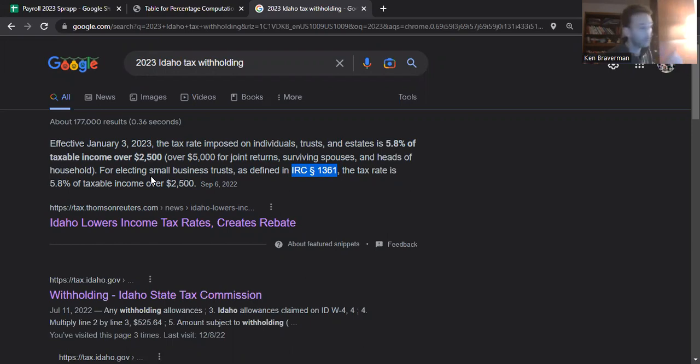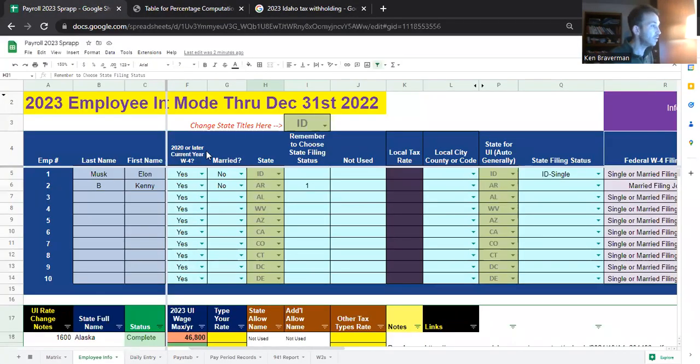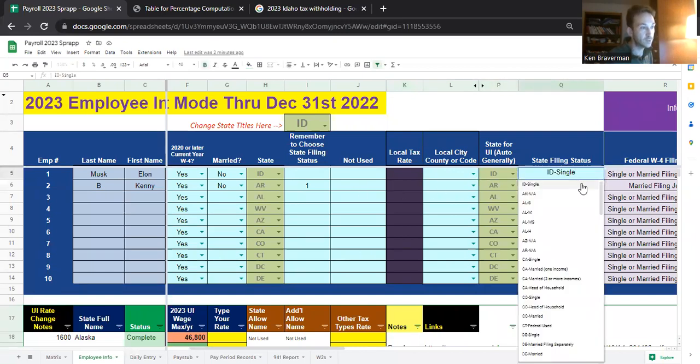So if you're in Idaho and you're single, you're going to be able to deduct $2,500 from your pay before you have to pay that 5.8% on the rest. If you're married, it's $5,000. No more layered rates — the only thing you need to fill out is your Idaho filing status: Idaho single or Idaho married.